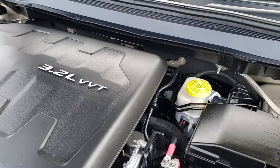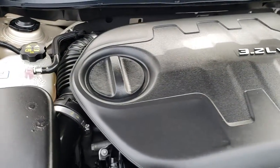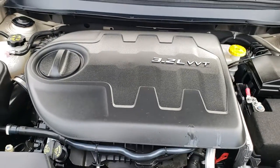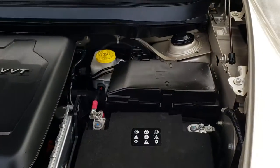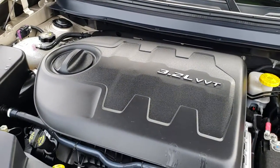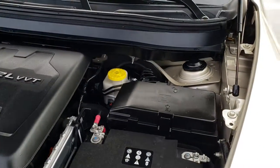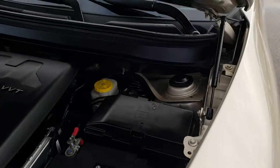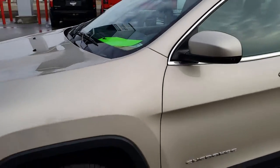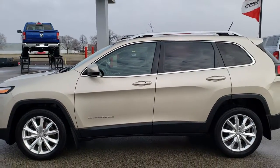Under the hood, we have the 3.2 liter V6 Pentastar motor — it's just like the 3.6, just a little bit smaller, with 271 horsepower. It's a really nice motor for this vehicle. The engine bay is very clean and runs very smooth. This one has been fully safety inspected by our Chrysler certified technicians, has a fresh oil and filter change, and all the fluids have been checked and topped off. This one is 100% ready to go.